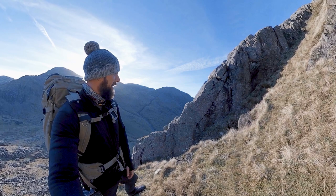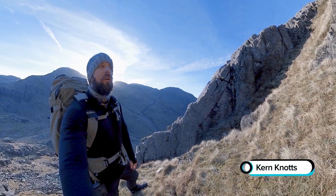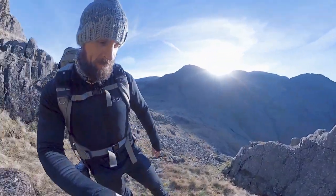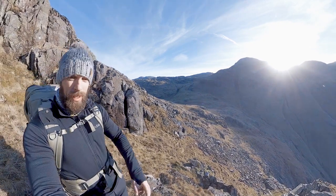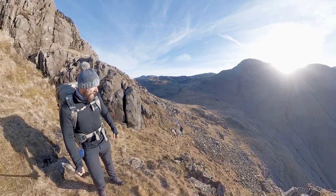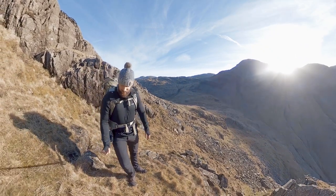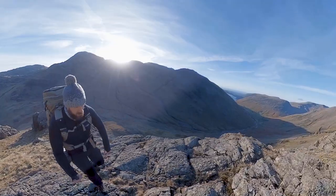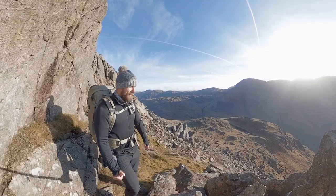What a fantastic slab of rock this is — absolutely incredible, huge. This is the backside of Kern Knotts, and on the other side it just drops straight into the valley. What a beautiful view, and how uplifting it is when the sun comes out. As soon as it lands on your skin and you can see your shadow, it's really quite uplifting. So I'm in a very happy place right now.